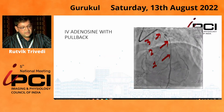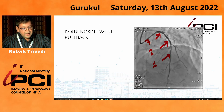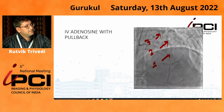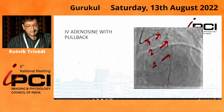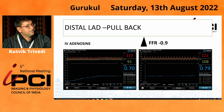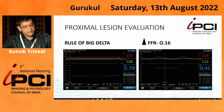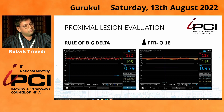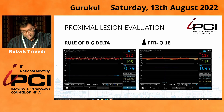We decided to do IV adenosine and also perform a pullback. We selected a site to assess the distal and proximal parts separately and plan the strategy. On pullback from the distal part, the FFR was 0.70, and after pullback it was 0.79. In the proximal part, the FFR delta jump was 0.16. So a large delta jump was noted at the proximal lesion compared to the distal lesion.